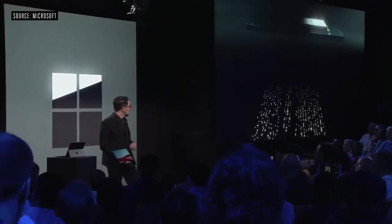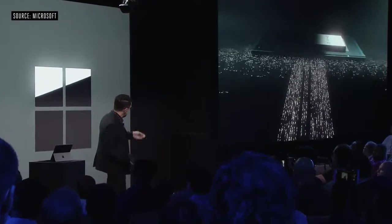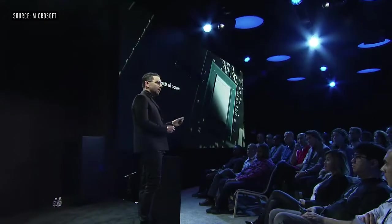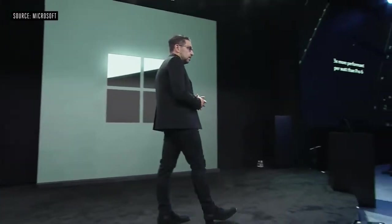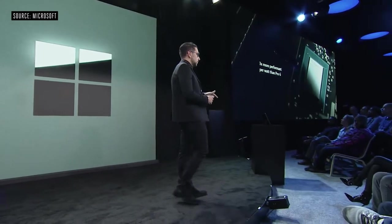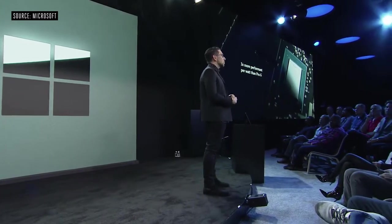Let me introduce you to the custom Microsoft SQ1 chipset — the Snapdragon Mobile DNA alongside an integrated AI accelerator. And together with Qualcomm, we also redesigned the GPU. This product has three times more performance per watt than the Surface Pro 6.